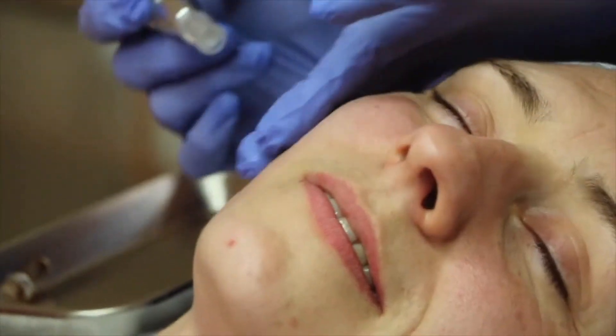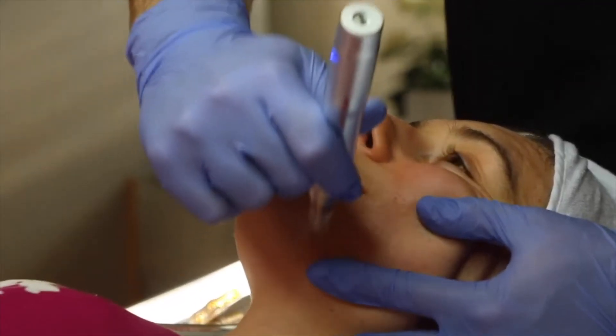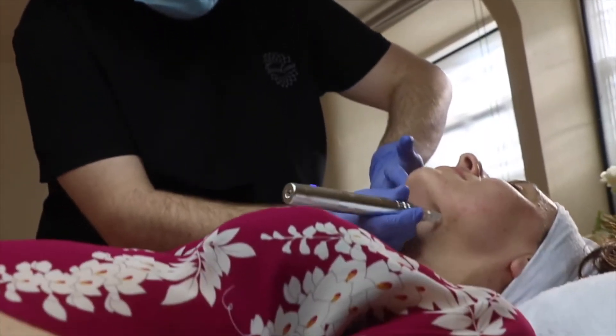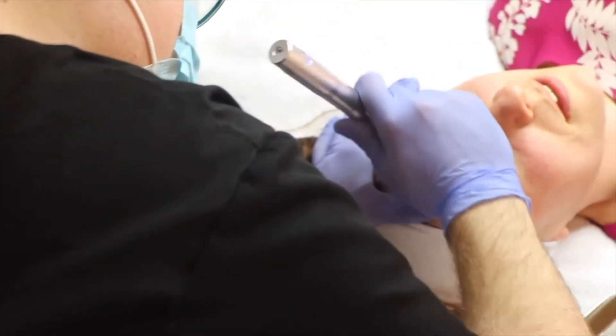We've been using this treatment in conjunction with a little bit of Filorga NCTF for this particular client, and a bit of vitamin C as well to help with pigmentation and collagen synthesis. This will be her third treatment — she's had a course of three — and we're looking at coming every month now, keeping on top of it, as it's helping to soften those lines for her.